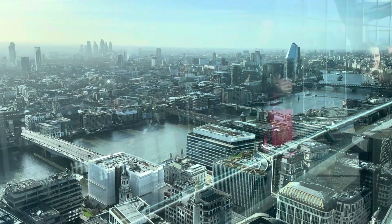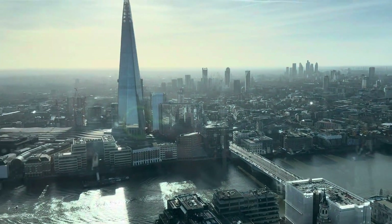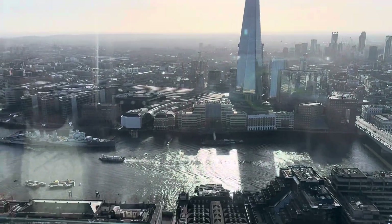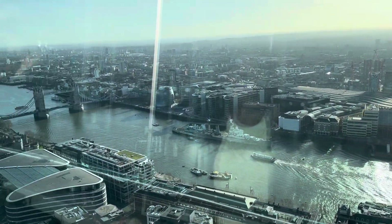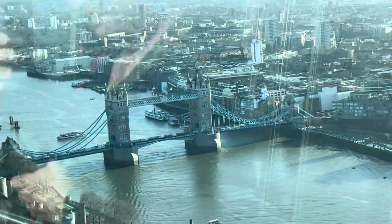Here I am now at the top of the Sky Garden, and you can see the amazing view of London city. Through this glass — the glass is quite high — so I can only take video through the glass.